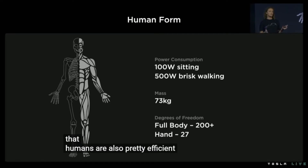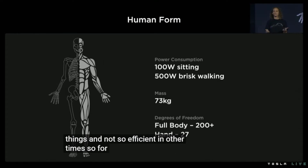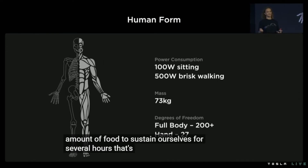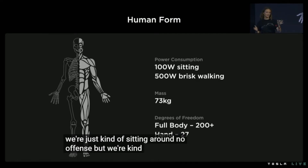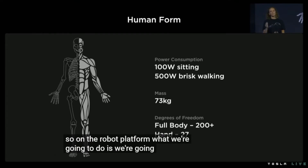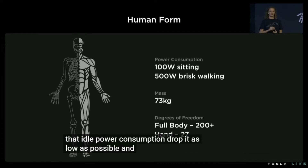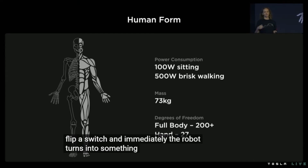Humans are also pretty efficient at some things and not so efficient at others. For example, we can eat a small amount of food to sustain ourselves for several hours — that's great. But when we're just sitting around, we're kind of inefficient, just burning energy. So on the robot platform, we're going to minimize that idle power consumption, drop it as low as possible, so we can just flip a switch and immediately the robot turns into something that does useful work.